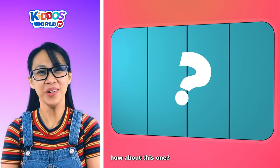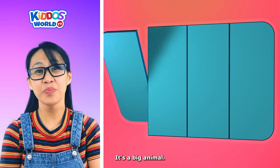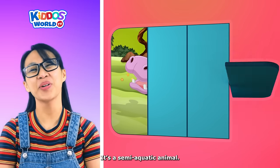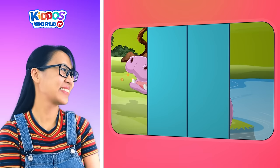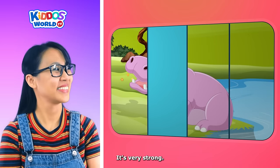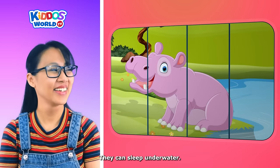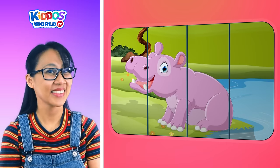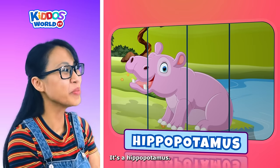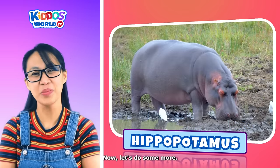Okay, kiddos, how about this one? It's a big animal. It's a semi-aquatic animal. It's very strong. They can sleep underwater. You guessed it, right? It's a hippopotamus! Great work, kiddos! Now let's do some more.